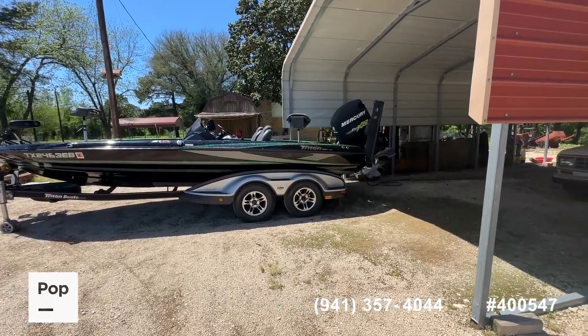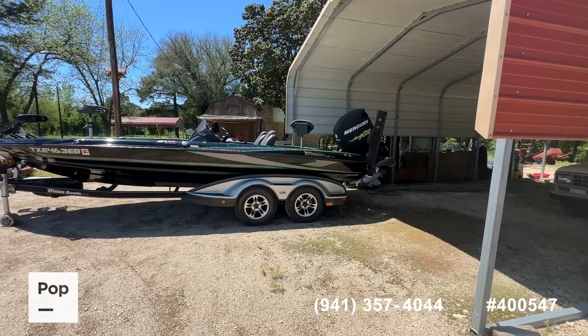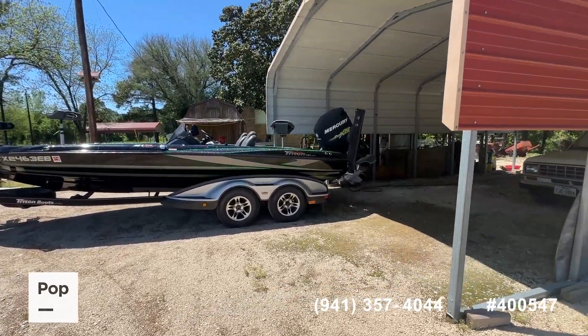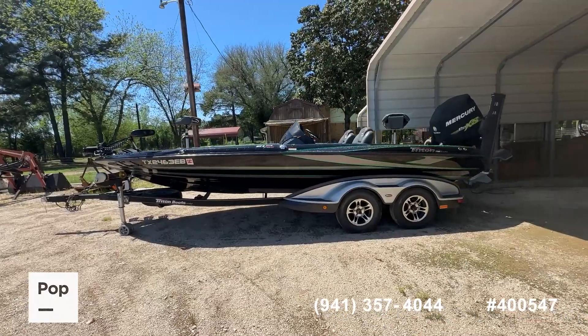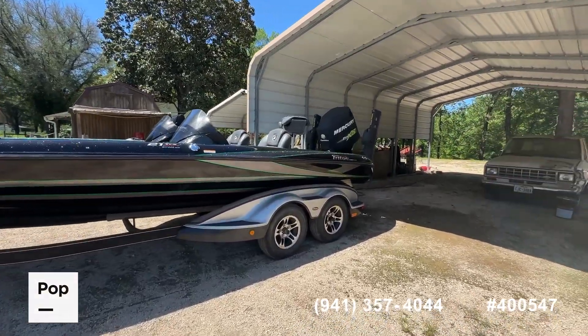This is the 2017 Triton 21 TRX Elite. Of course everybody knows Triton and Earl Bentz — just a legendary hull, legendary boat builder, really fantastic boat. This one is a great example of one that's been well cared for.